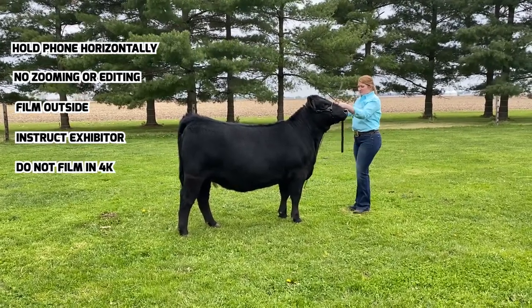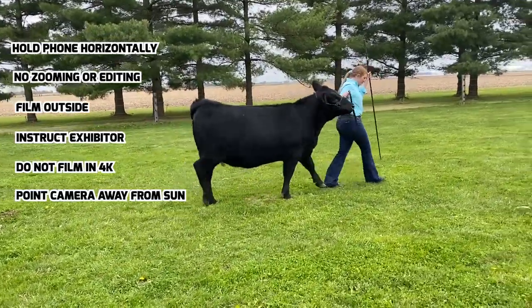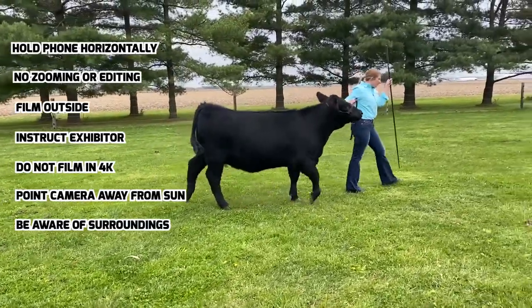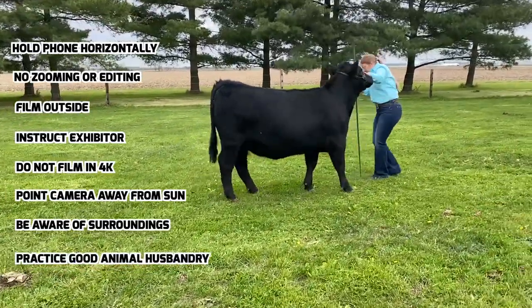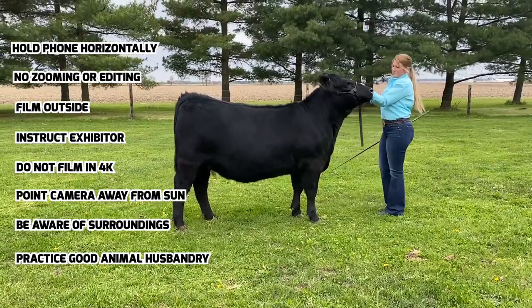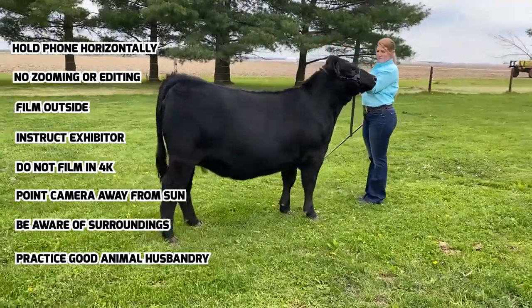Do not film in 4K. The camera should be pointed away from the sun. Be aware of your surroundings. Remember to make sure there is nothing inappropriate in the background. And finally, this video will be on the internet for all to see, so please be a good example of the livestock industry and practice good animal husbandry.